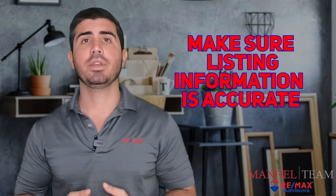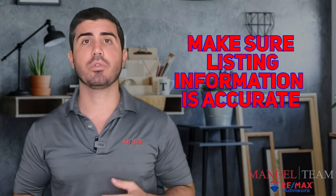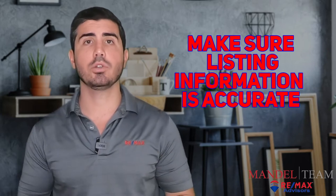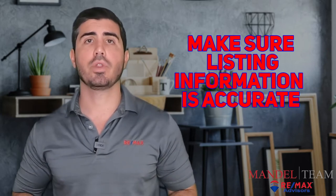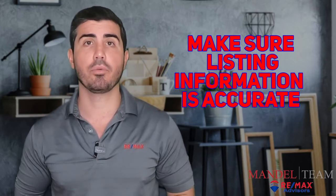Before we write our offer, we on our end are doing our due diligence to make sure that all the information listed about the house is actually accurate. The data you're looking at is only as good as what's entered, so I want to make sure we're verifying all the information about the house with the county records so that you know exactly what it is you're buying and you're not relying on someone else's information.